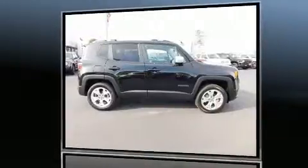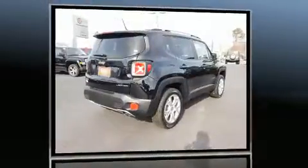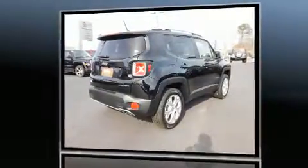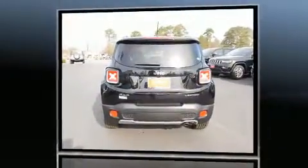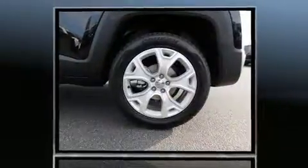The 2017 Jeep Renegade. Under the hood you'll find a four-cylinder engine with more than 170 horsepower. For added security, dynamic stability control supplements the drivetrain, and four-wheel drive allows you to go places you've only imagined.